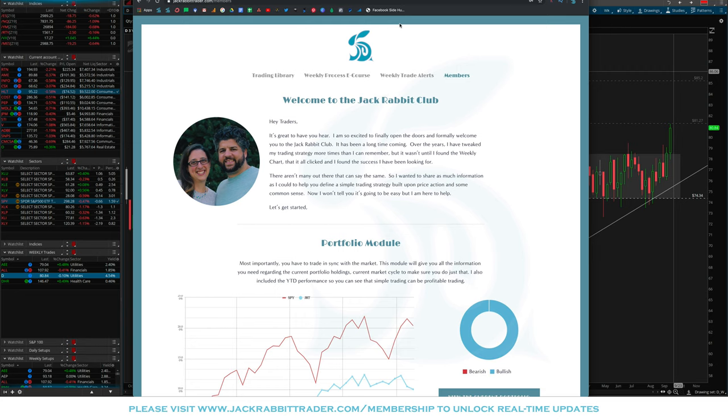Hey Traders, Steve here from Jackrabbit Trader and welcome to the Jackrabbit Club. In this video we're going to take a look at our portfolio for Saturday, September 21st, 2019.